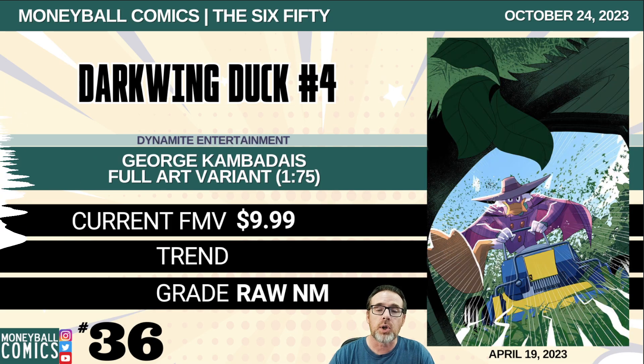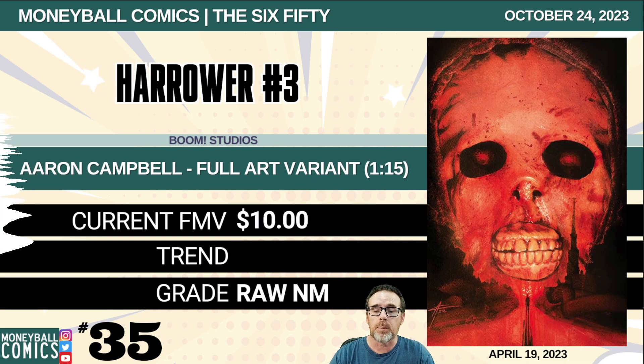Number 36: Darkwing Duck number four from Dynamite Entertainment. This is the George Kambada full art variant. It is a 1-in-75 retailer incentive. $9.99. Number 35: Harrower number three from Boom Studios. This is the Aaron Campbell full art variant, a 1-in-15 retailer incentive. $10.